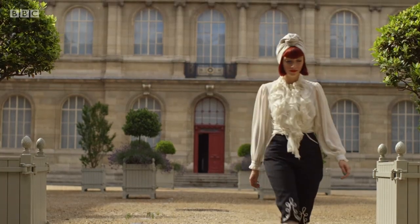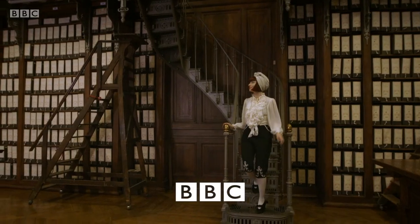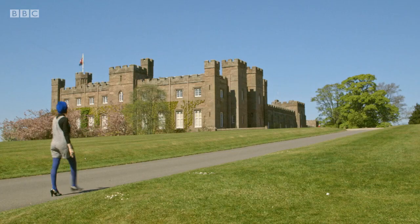Clothes are the ultimate form of visual communication. By looking at the way people dressed, we can learn not only about them as individuals, but about the society they lived in. I'm Amber Butchart, fashion historian, and in the words of Louis XIV, I believe that fashion is the mirror of history.